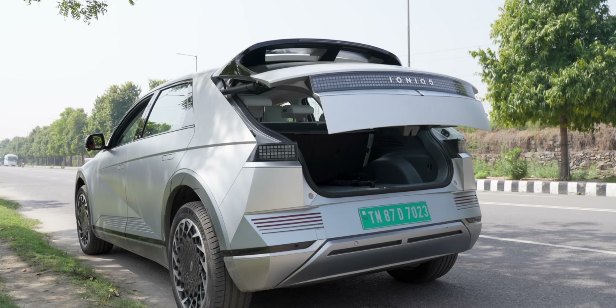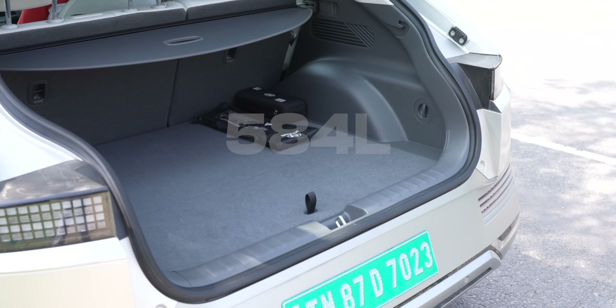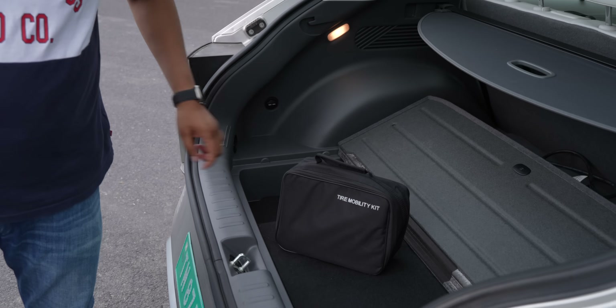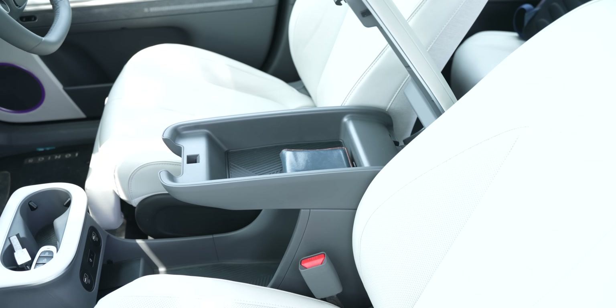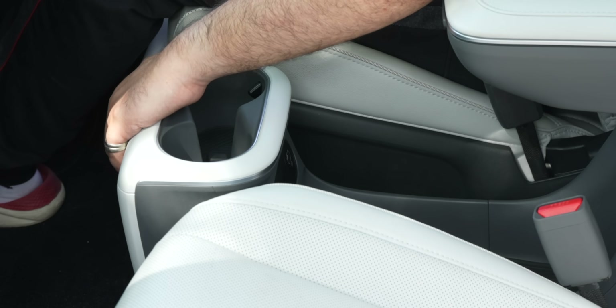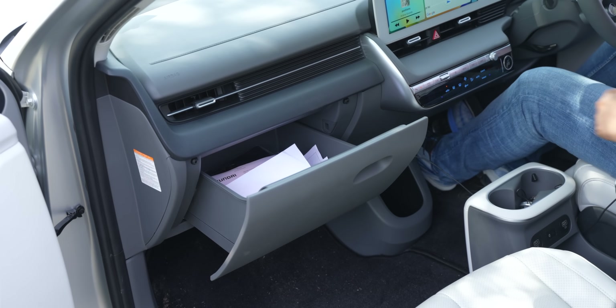There's a power tailgate with height adjustment and around 500 liters of boot space, though there's no spare tire — just a puncture repair kit. There's a lot of storage elsewhere: a 57-liter frunk up front, a center console with storage top and bottom, wireless charging, and a sliding center console. The glove box is more of a drawer that slides open.